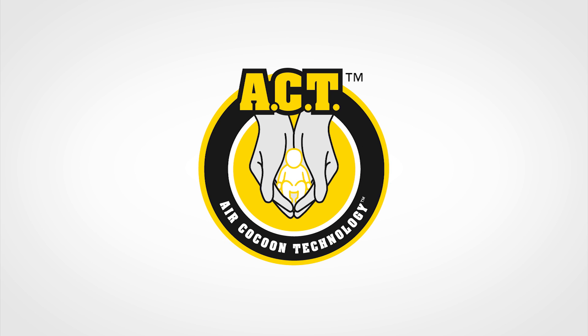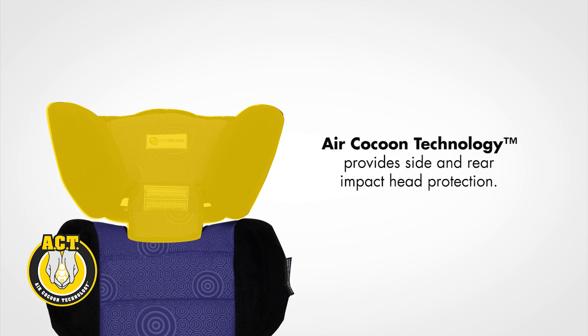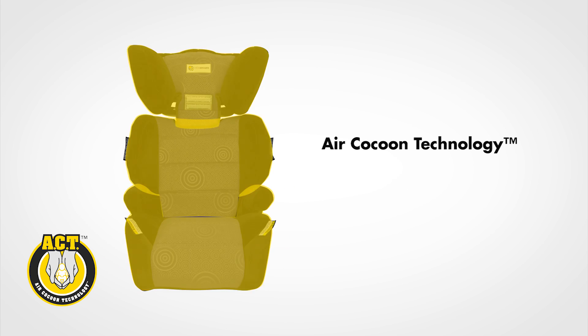InfraSecure air cocoon technology offers a true 180-degree enhanced protection to your child's vital organs. A layer of air held within the entirety of the child restraint shell dramatically reduces impact forces across the entire surface area of the restraint.